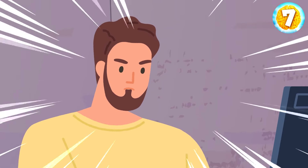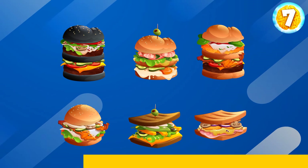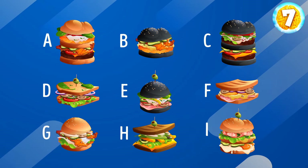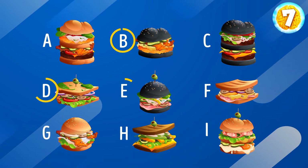You'll need to stretch your photographic memory to the limits if you want to solve the next task. Here are six different burgers. Pay attention to all the details — you're going to need them later. And now let's take a look at these nine pictures. Can you spot which of these burgers didn't appear in the initial picture? Ready to see the answer? B, D, and E.